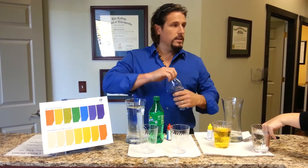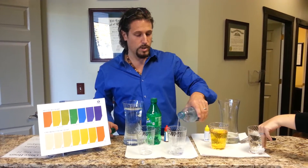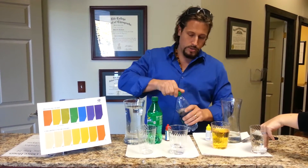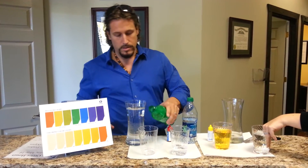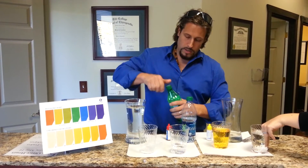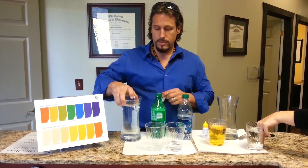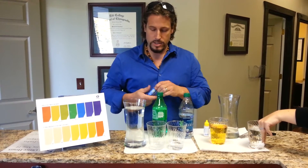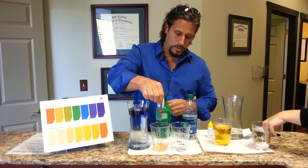Most people like to drink Dasani, or Aquafina, or Smart Water, things like that. So I was just going to do a quick comparison of these two — looking at how much the acidity level compares to Enagic's 9.5 water — we will get a comparison.